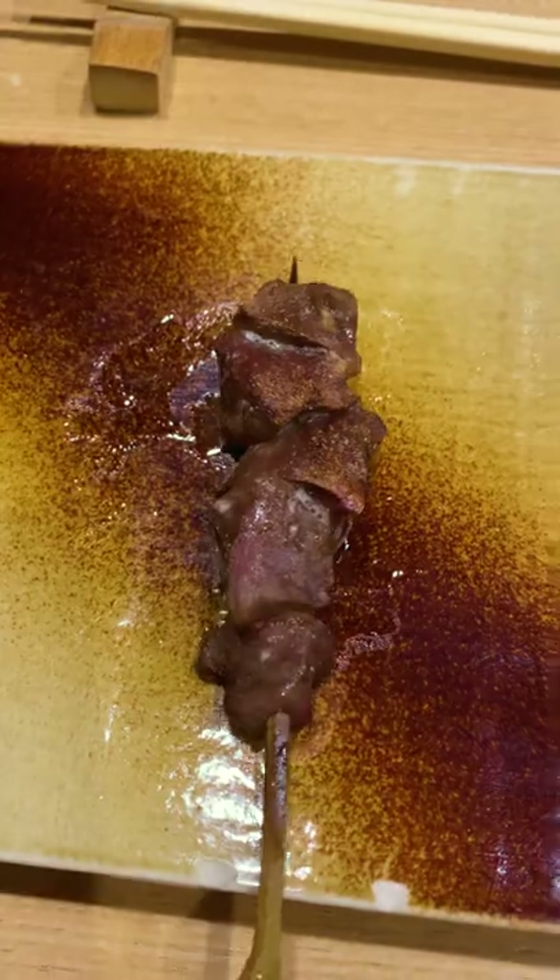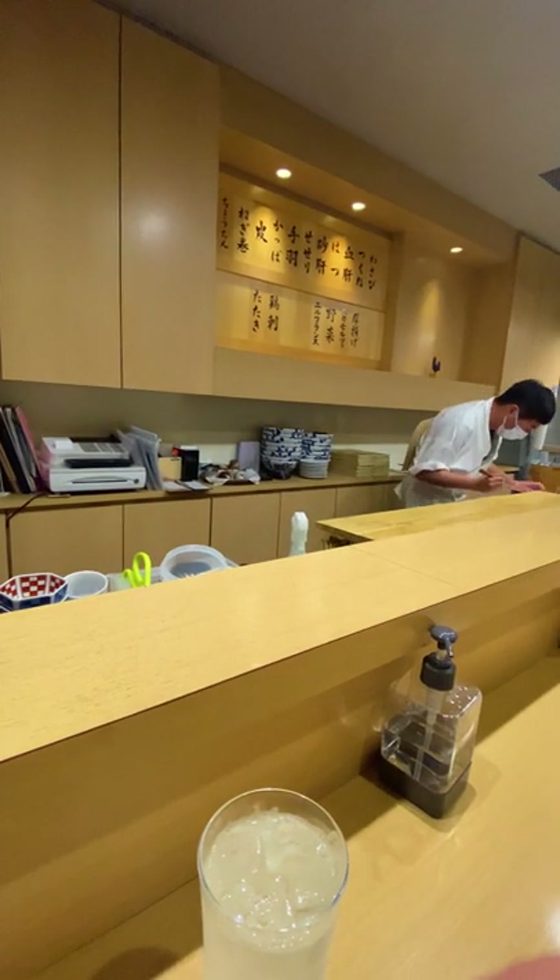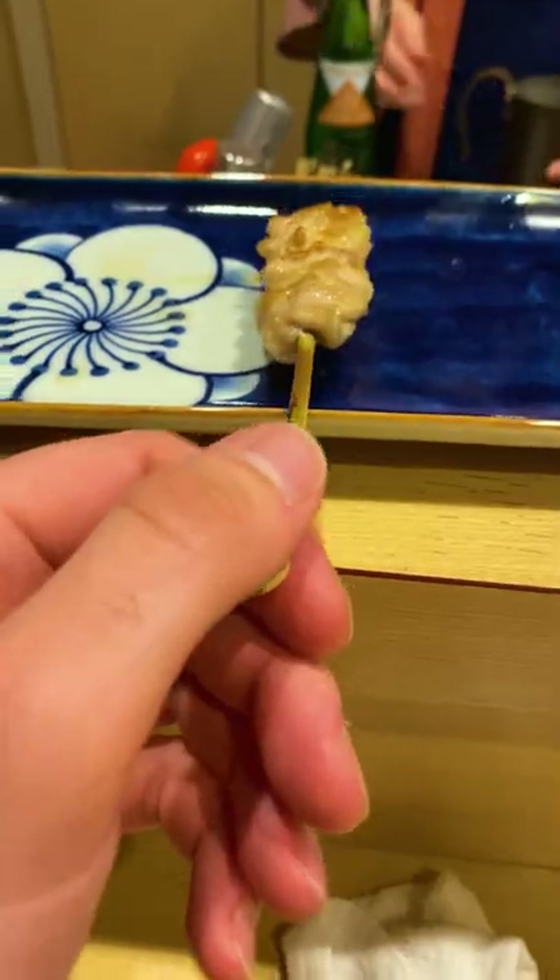Would you eat raw chicken? What about chicken liver or heart? If not, you're missing out on some of the most amazing yakitori in Japan. This is a restaurant featured in the Fukuoka Michelin guide — yakitoritaka — and the omakase course here will blow your mind.